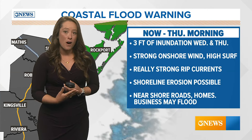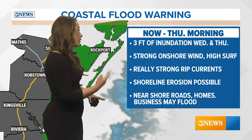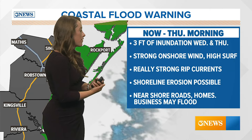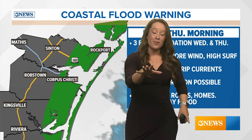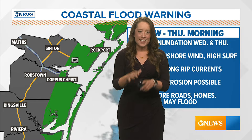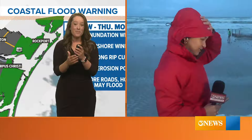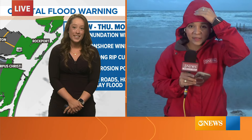We're already starting to see the water coming up on shore on our beaches, nearing the dunes, with really strong rip currents. Shoreline erosion will be possible, and we've got near-shore roads, homes, and businesses that may flood. Right now, our very own Madeline Salinas is out on our local beach by the seawall, where water is already approaching the edge of that wall. What are you seeing, Madeline?